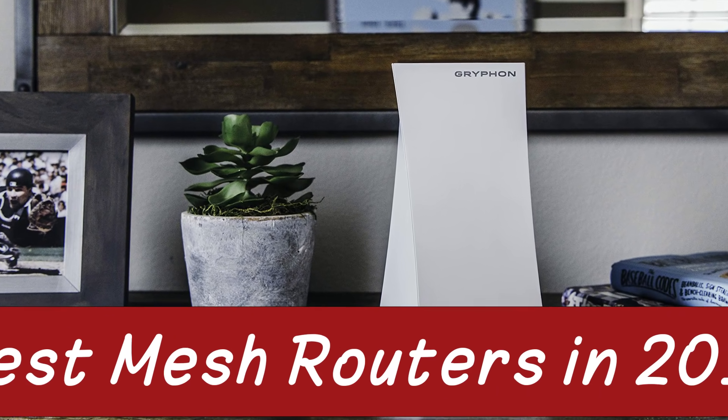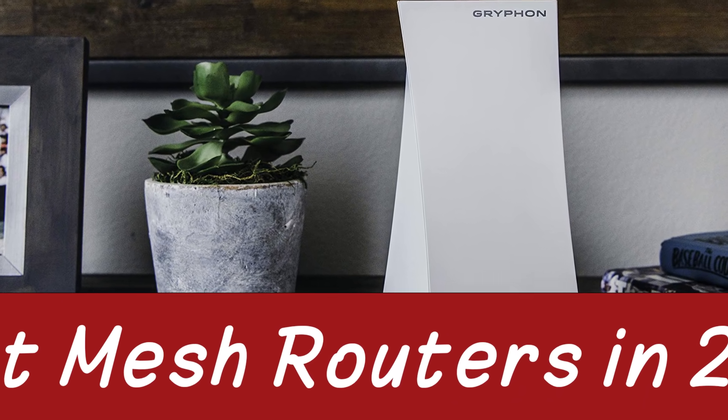That brings us to the end of our review and buyer's guide for the best mesh routers. Hope to see you in the next video. Let us know in the comments what is your favorite one. And if you liked this content, don't forget to subscribe and get notified when we launch new videos. Thanks for watching.